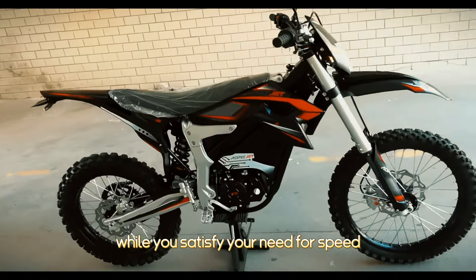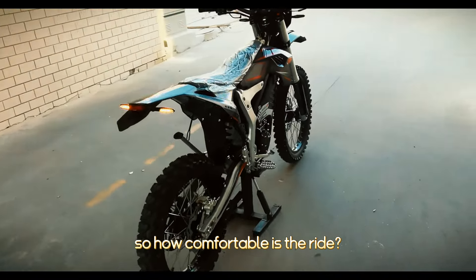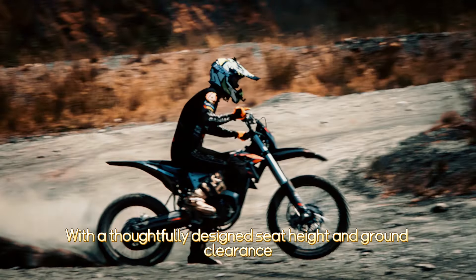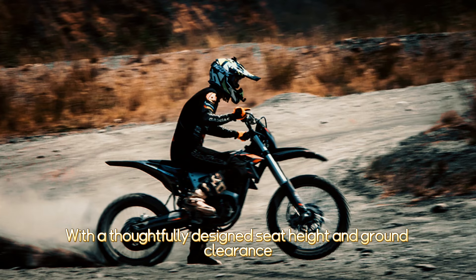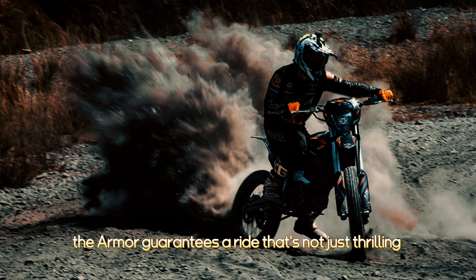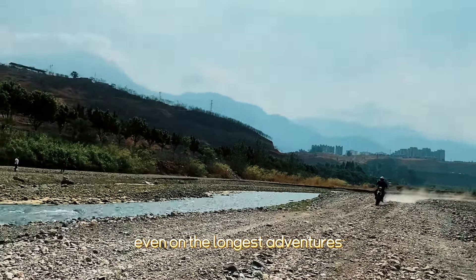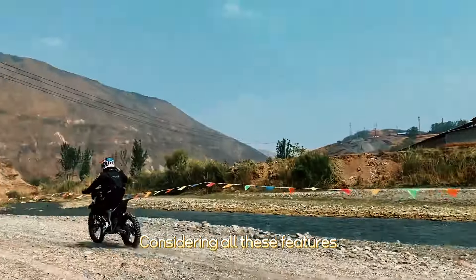How comfortable is the ride? With a thoughtfully designed seat height and ground clearance, the Admitjet Armor guarantees a ride that's not just thrilling but also comfortable, even on the longest adventures.